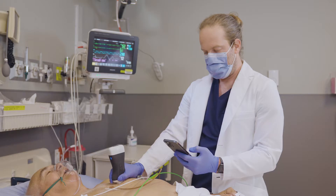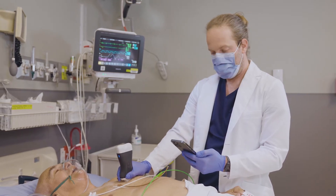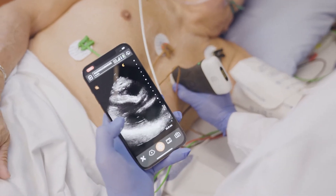What I point out to people now is: walk in there with a differential, do your ultrasound exam, and you can walk out of the room and say I've just crossed off six, seven, eight things — and you did it in a couple of minutes. That is real powerful technology.